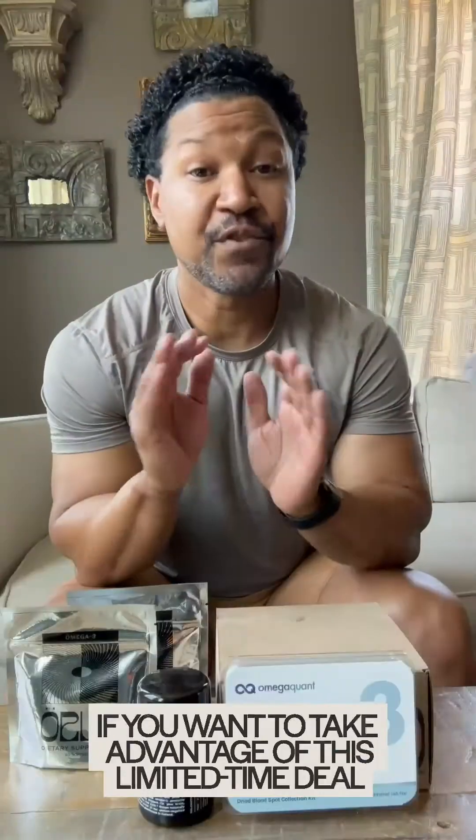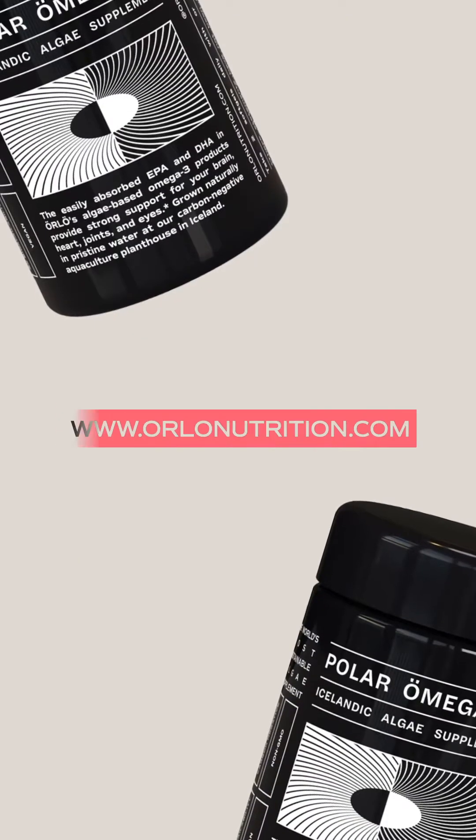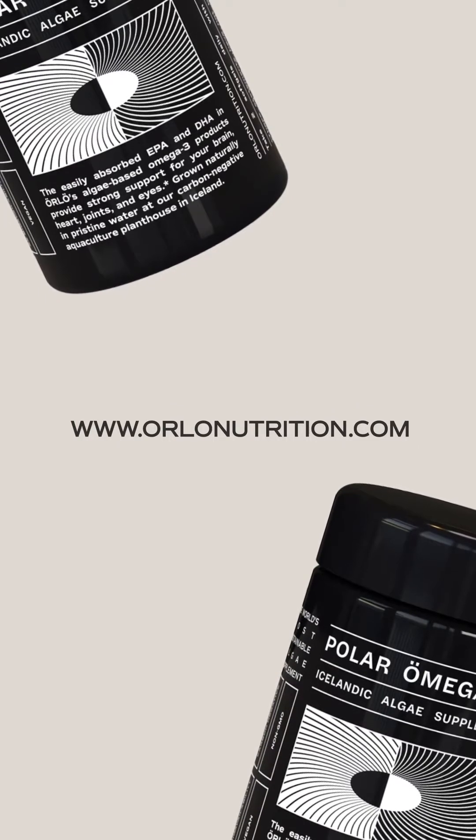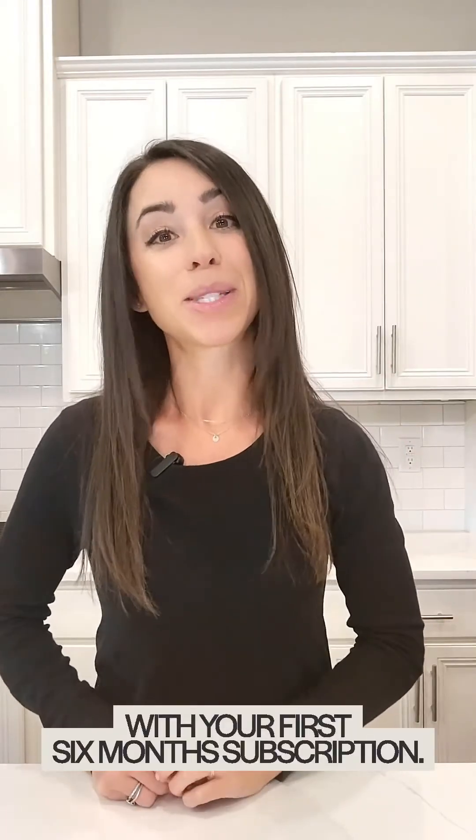It's a no-brainer. If you want to take advantage of this limited-time deal, go to Orlo's website at orlonutrition.com. Choose the option Tested by You subscription. They'll comp you two free Omega-3 index tests — a $100 value — with your first six-month subscription.